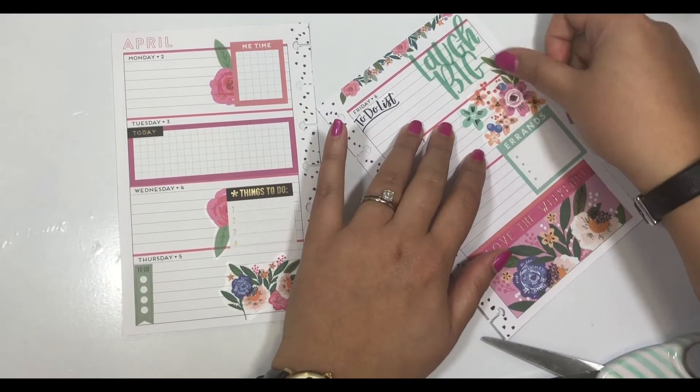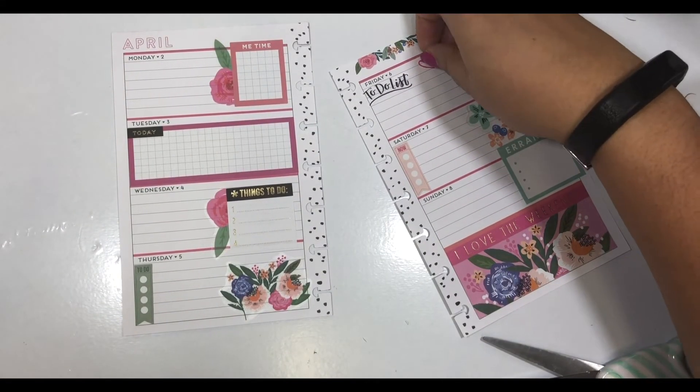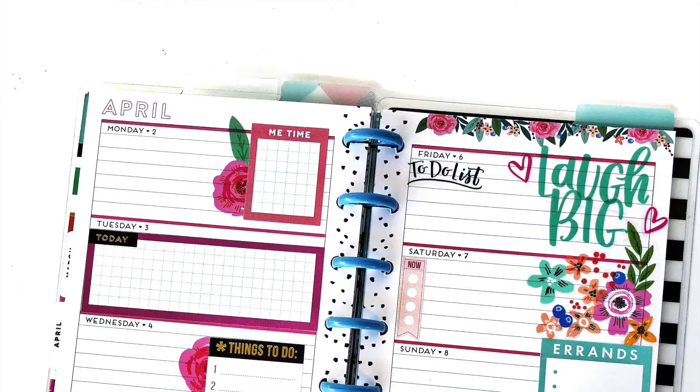I love stacking these florals on top of each other and just making a giant bouquet. I'm loving how the spread turned out — I think it looks really pretty, but still functional for me. If you like this video, please click like and don't forget to subscribe.